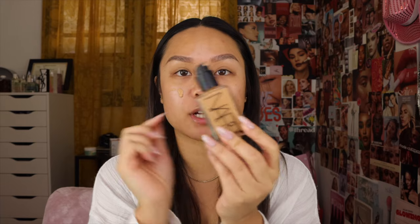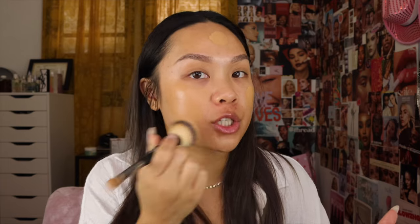Moving on to foundation. This has been my favorite foundation for the last over six months — I have not been able to stop using it. This is the NARS Light Reflecting Foundation. I've said it a million times and I'll say it again. It has the thinnest consistency that just becomes one with your skin. Great natural finish. One pump is all you need and I just like to blend this in with a brush. Their shade range is incredible as well. NARS really knocks it out of the park with their shade ranges. And look at that glow that's peeking through from the primer.